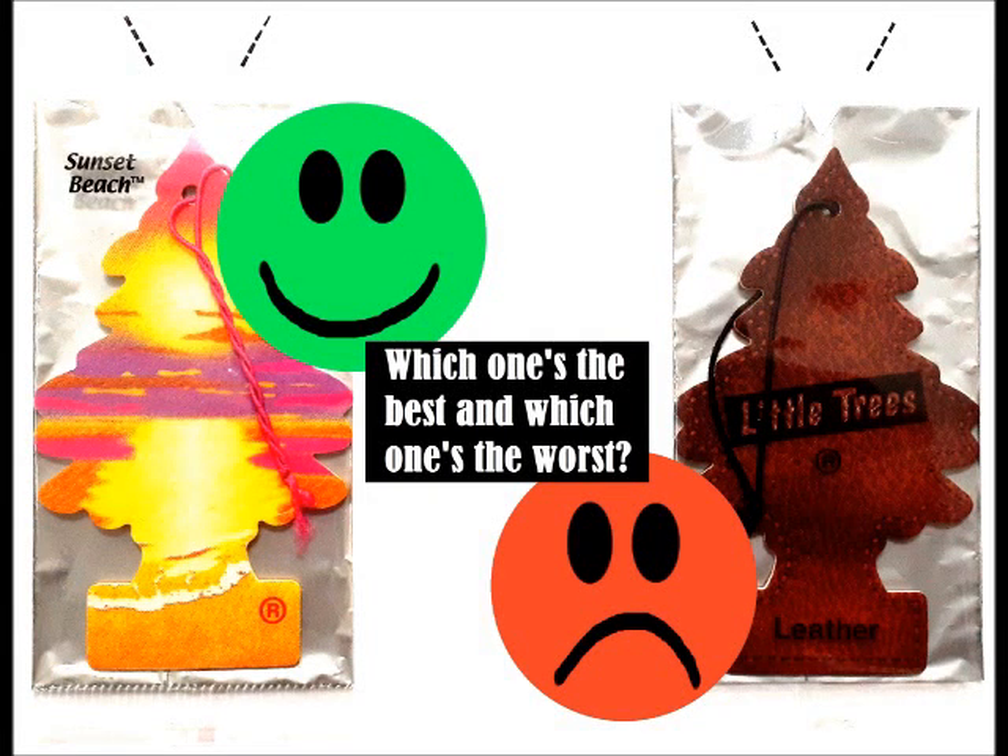Hello. Today I'm going to rate Little Tree's car fresheners based on their fragrance and design. So stay tuned to find out which one's the best and which one's the worst.